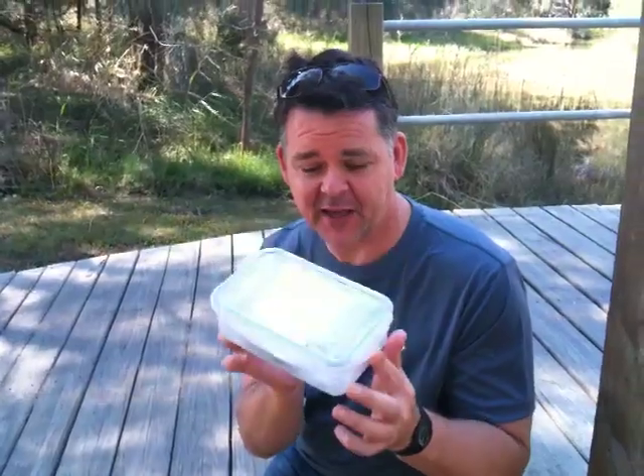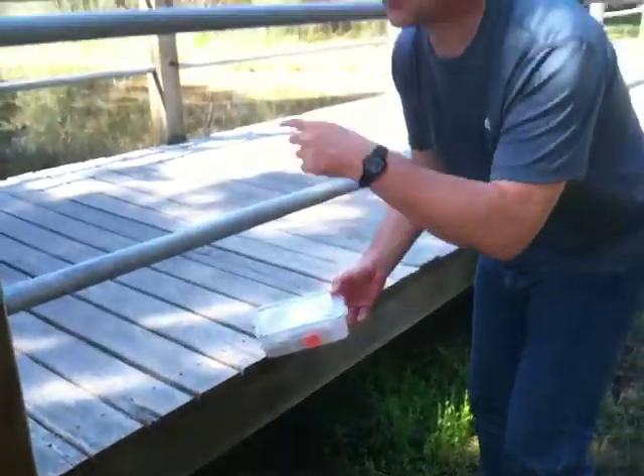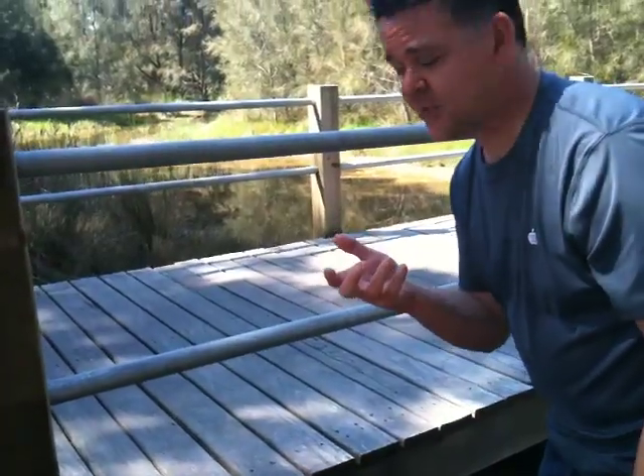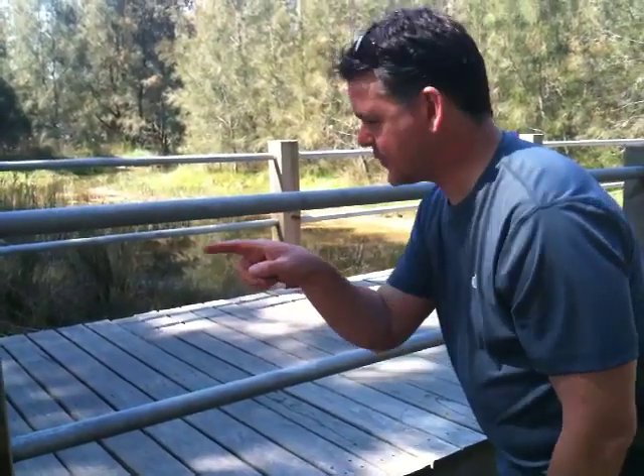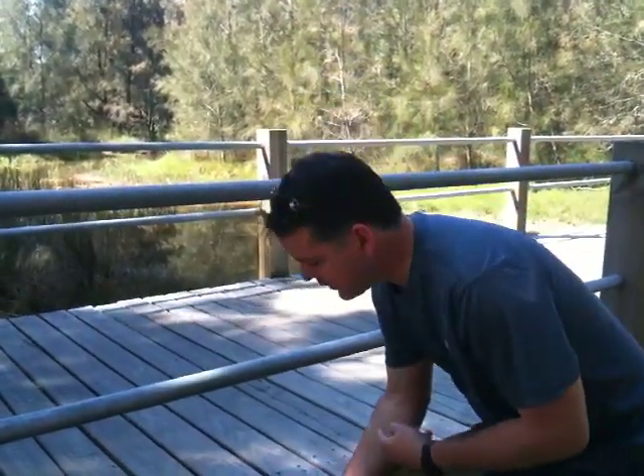So this is the cache — we found it right here. It was hidden just under the bridge. As we were walking along the path the GPS was telling me where to stop, and when we got onto the bridge and walked across it, it said we were right on top of it. So we just hunted around and there it is — we found it, and it goes under here.